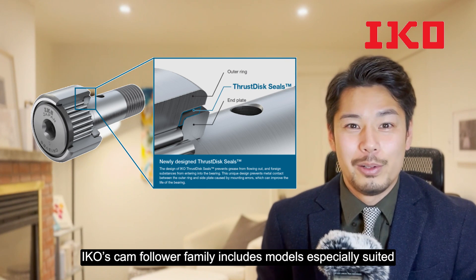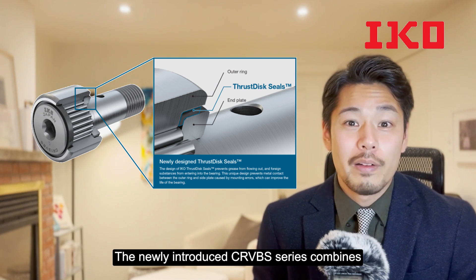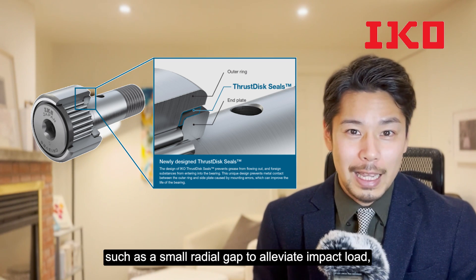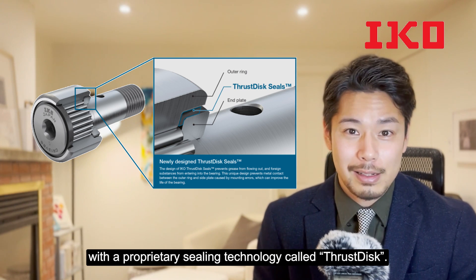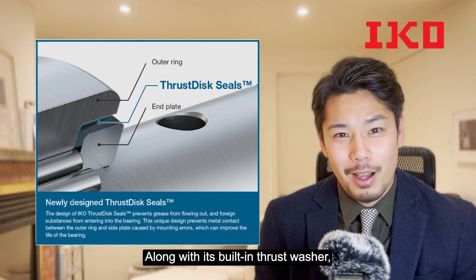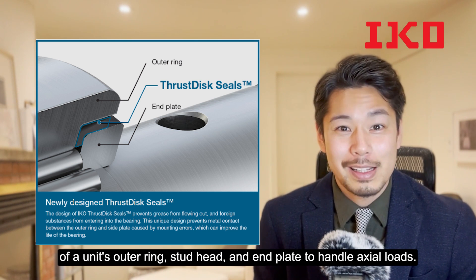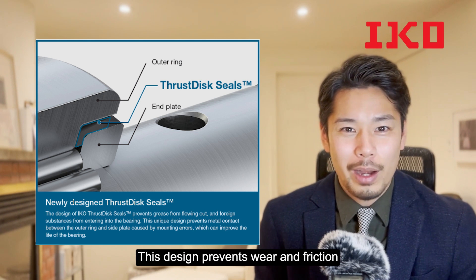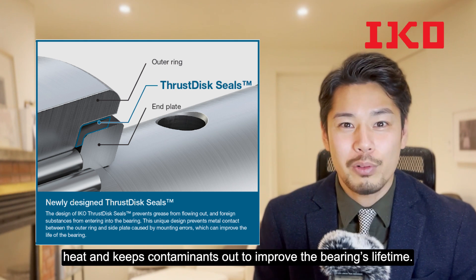IKO's camp follower family includes models especially suited for applications where thrust loads and contamination are present. The newly introduced CRVBS series combines the features of IKO camp followers — such as a small radial gap to alleviate impact load — with a proprietary sealing technology called the thrust disc. The thrust disc seal is made from synthetic resin material with a very low wear rate. Along with its built-in thrust washer, the thrust disc goes into the sliding contact areas of the unit's outer ring, stud head, and end plate to handle axial loads. This design prevents wear and friction caused by mounting errors, and resists heat while keeping contaminants out to improve the bearing's lifetime.